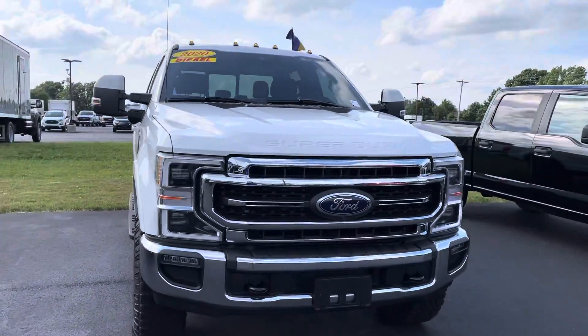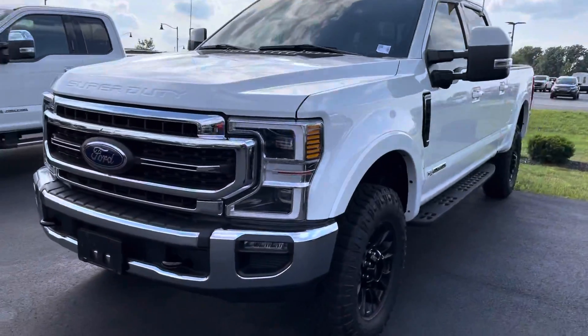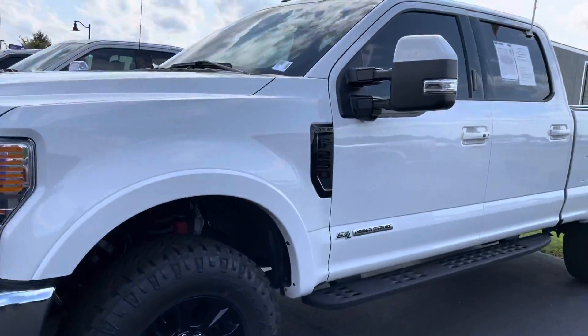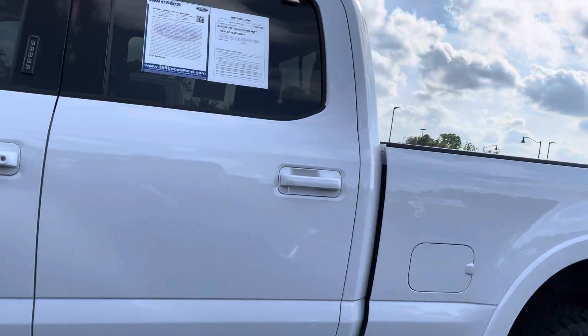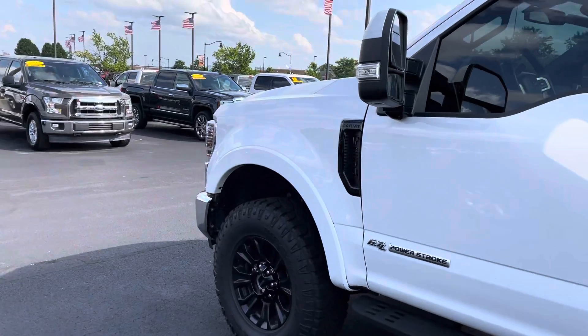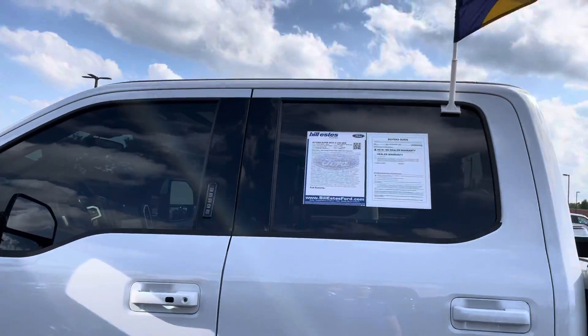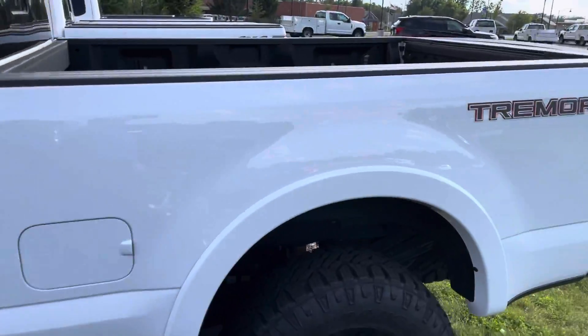Only 15,000 miles. It's gorgeous — it's a Lariat, it's loaded up. It's got nice wheels on it, very nice running boards there. It's a great looking truck. I wanted to get you a quick walk-around tour inside and out to see how gorgeous this thing is. It is Gold certified and it's a Tremor package.